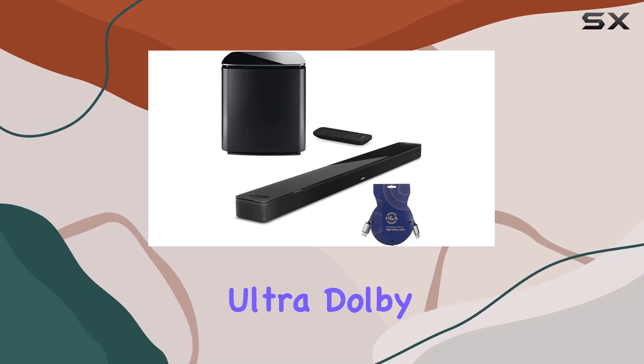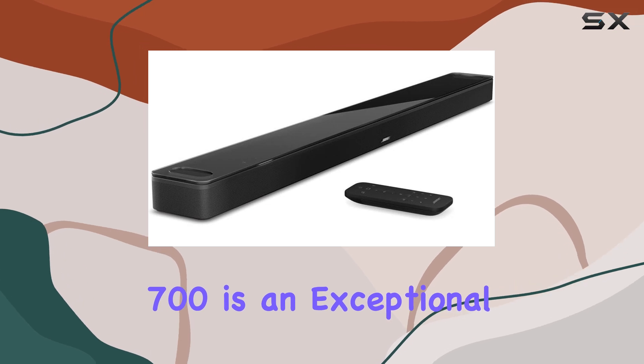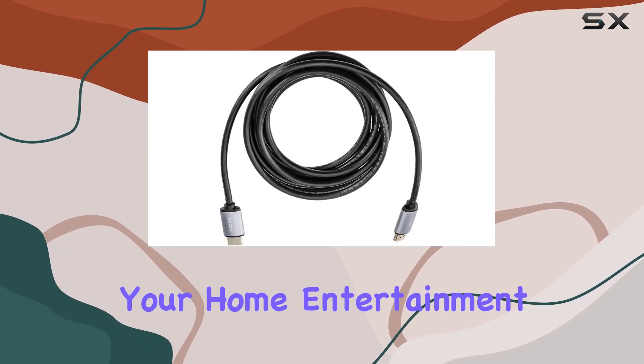The Bose Smart Ultra Dolby Atmos Soundbar, along with the Bass Module 700, is an exceptional audio setup that will revolutionize your home entertainment.